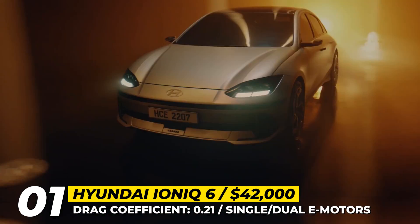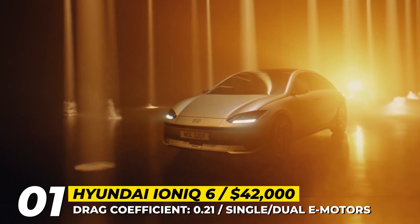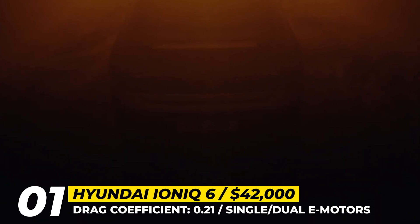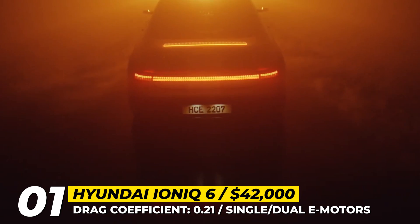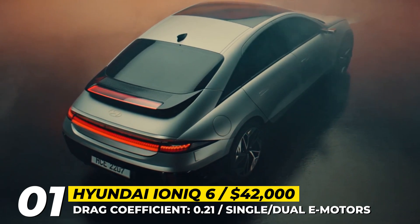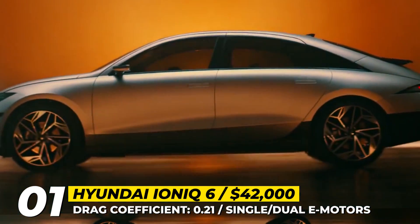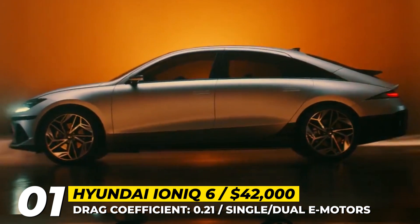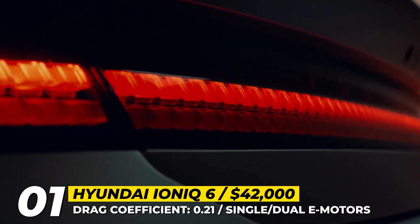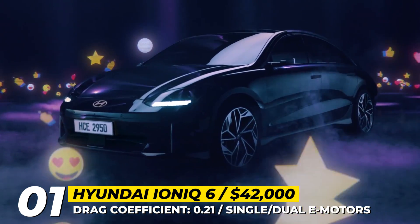Hyundai Ioniq 6: Hyundai's new EV line adds a second model inspired by the Prophecy concept presented in 2020. The production-ready Ioniq 6 kept the overall sweeping teardrop silhouette of the concept. The car's streamlined nose, low-position bumper, active air flaps at the front, and full coverage of the underbody contribute to a low drag coefficient of 0.21.